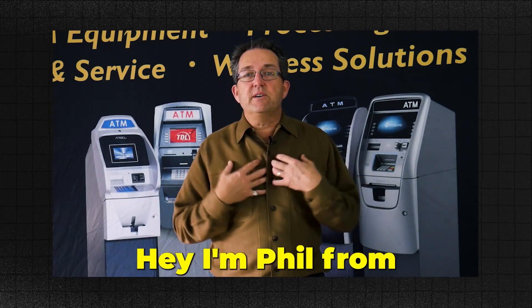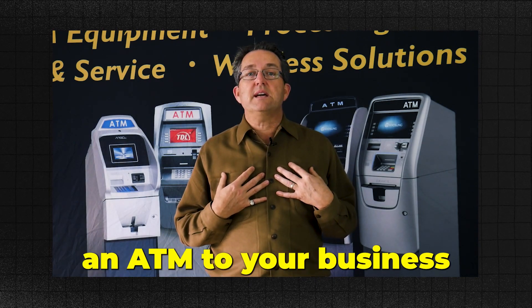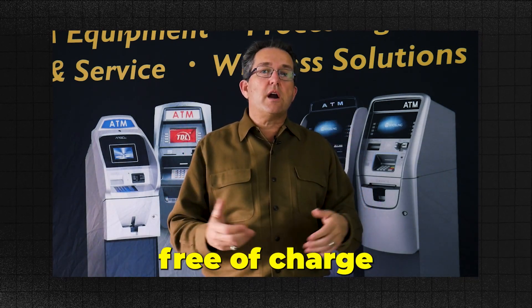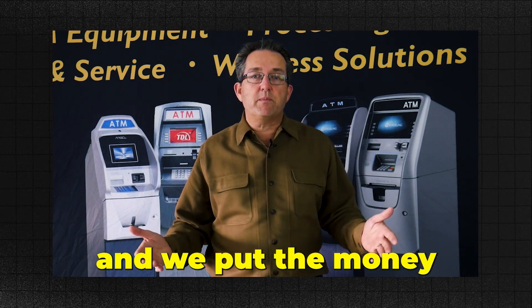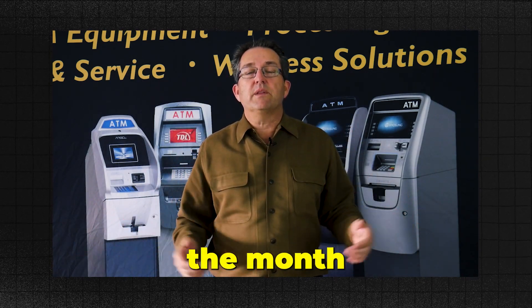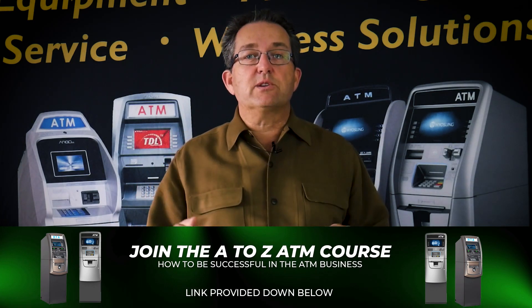A sales pitch could look like: 'Hey, I'm Phil from the ATM business. I noticed you don't have an ATM. Our company provides an ATM to your business free of charge. We pay you a commission, we give you a statement every month, and we put the money in your account at the end of the month.' You're going to develop a sales pitch for the pop-in. Pop-ins are a great way to do business because you don't have to worry about them hanging up on you — you get face to face, you get a better answer.